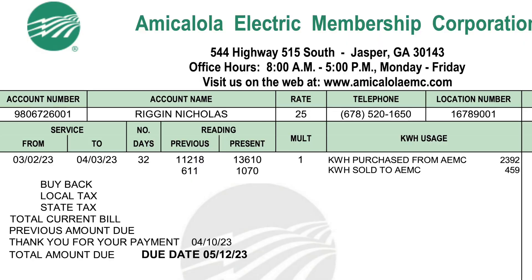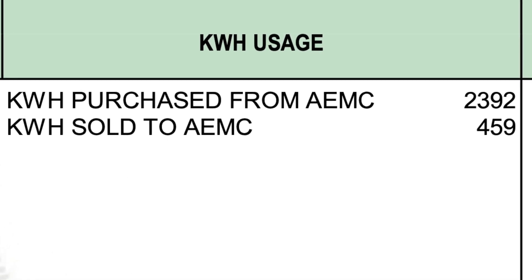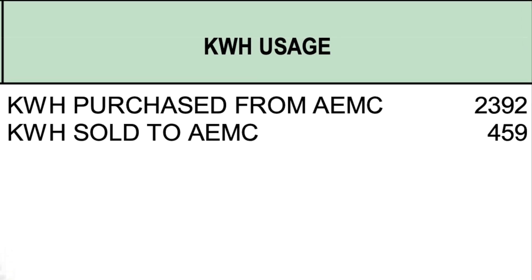We waited a few billing cycles to ensure that everything was consistently working before making this video. We just got our electric bill in the mail, so let's compare that to the SolarEdge monitoring software to see if the numbers really do add up. When Amokalola EMC came out to read the meter, it showed that we imported 2,392 kilowatt hours from the grid and sent back 459 kilowatt hours. They charge us 9.9 cents per kilowatt hour that we import, and what we sold back to them, they only gave us 3.8 cents per kilowatt hour. That 6.1 cent difference is where they get the money to run their business.